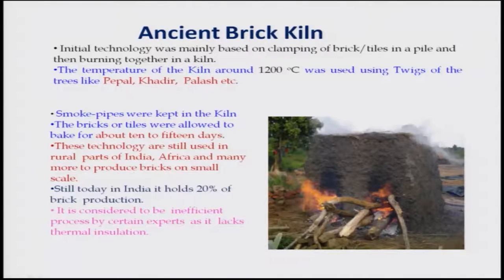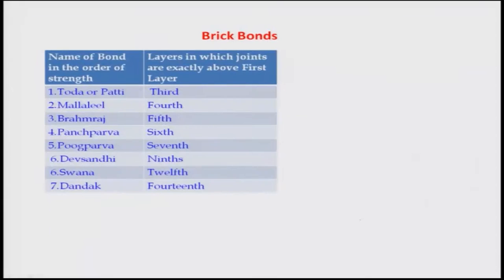Still today in India, production of bricks by local traditions is claimed to be around 20 percent, though the speaker is a little doubtful about this. This traditional process is considered inefficient by some experts due to lack of thermal insulation. When reviving this kind of technology, one must also improvise it, as there is a break in the transfer of knowledge from previous generations to the next — which is a significant problem today.